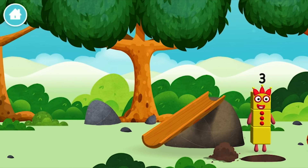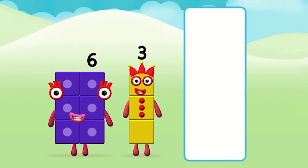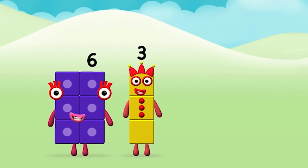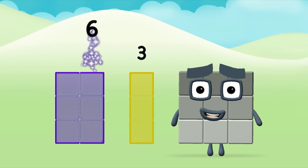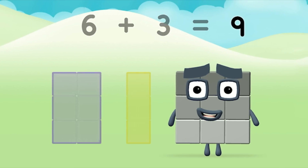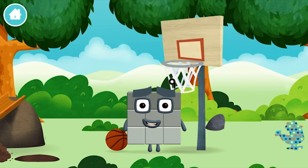The number block was hiding behind a tree! Do you know which number block you'll make when you add these two number blocks together? Well done! You were right! Add the number blocks together! 6 plus 3 equals 9! Great! You made number block 9! You made a new number block!